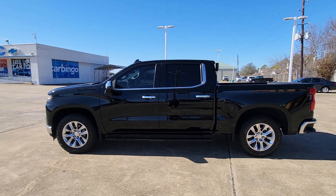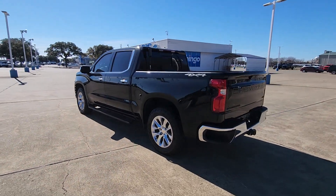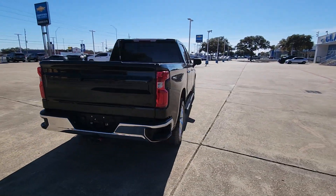Get into a car with value. 2020 Chevrolet Silverado 1500. With less than 100,000 miles on the odometer, this vehicle provides excellent value.